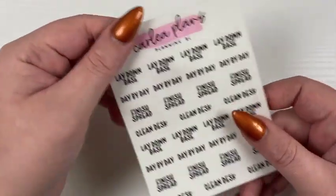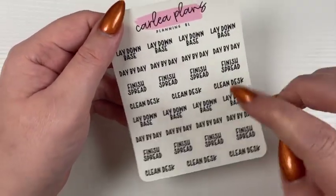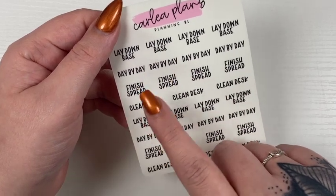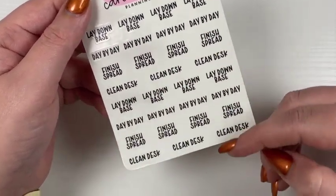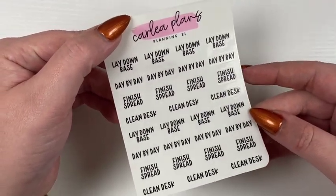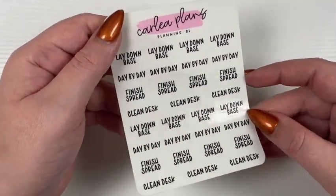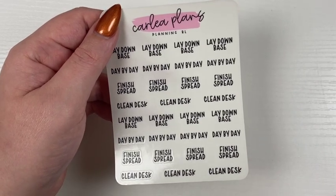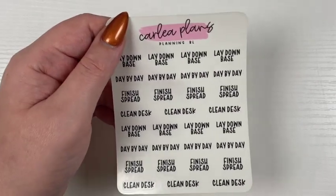This was a request too: a planning spread script with lay down base, day by day, finish spread, clean desk, and then it repeats. It will come in any of the six fonts. I think it's more in depth than just a planning time label, and I like that idea.